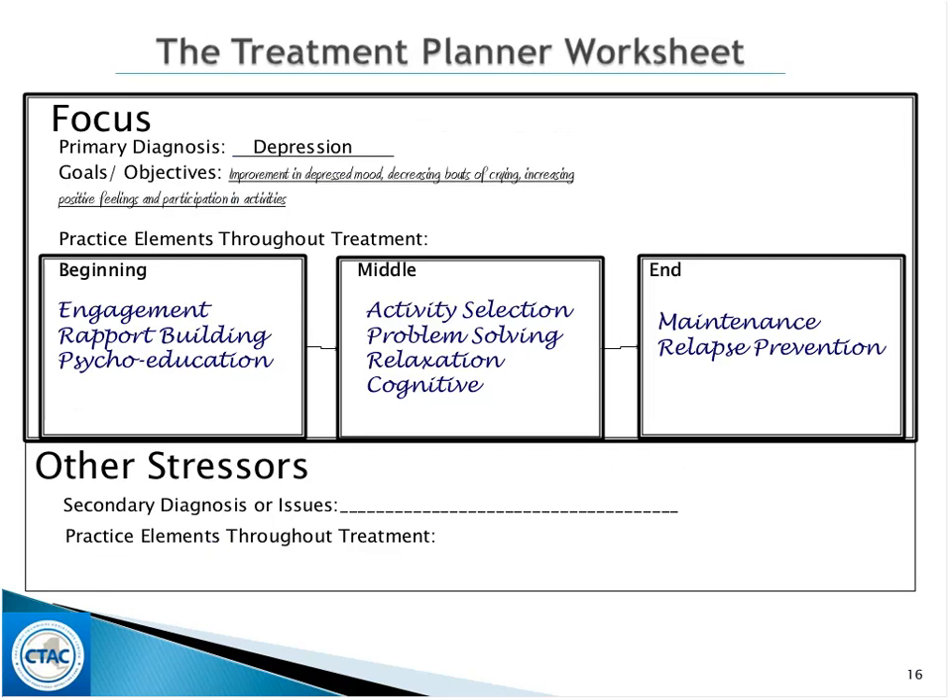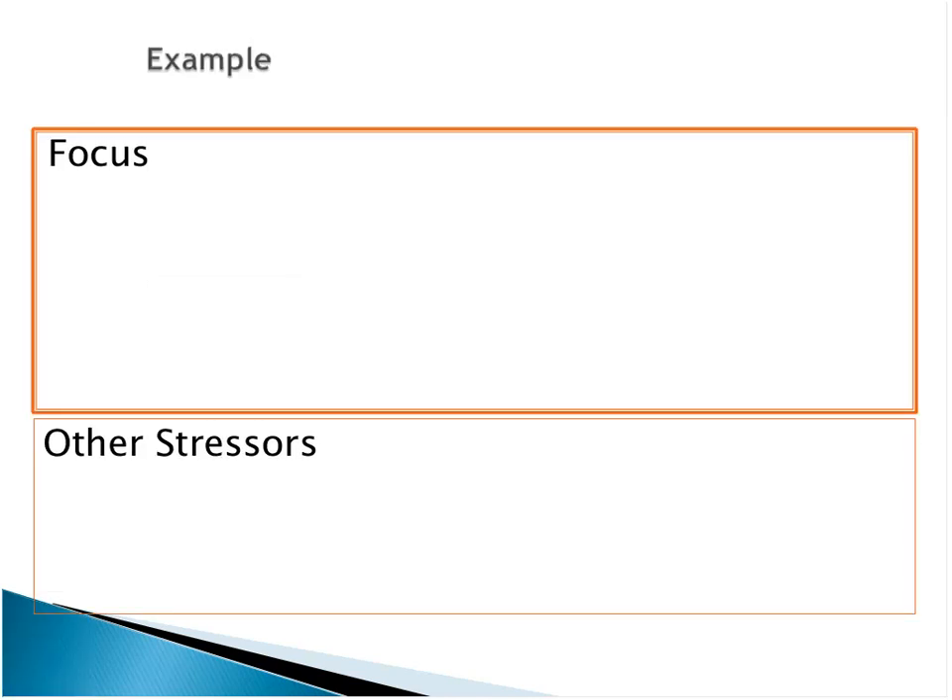Here's just an example. Treatment includes engagement, rapport building, explaining to the family what the clinical problem is and what treatment's about. The middle phase is really when you draw on those practice guides to deliver the treatment and the strategy. And then, of course, the end of almost all programs is how do I ensure that this sticks — that they're able to keep whatever gains have been accomplished going and prevent relapse.